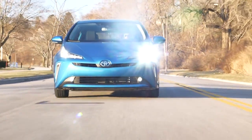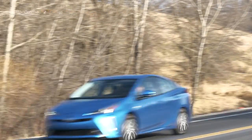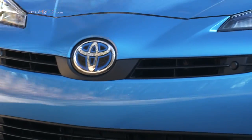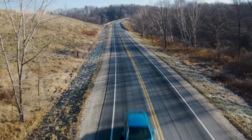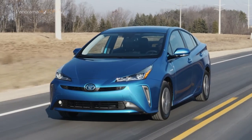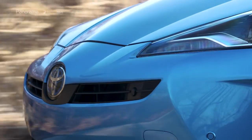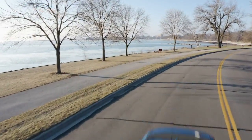El nuevo sistema de propulsión del Prius Hybrid 2019 garantiza la mejora de respuesta sobre cualquier superficie. Se vale del elevado par de un motor eléctrico adicional de 5,3 kW para proporcionar más tracción a través del eje trasero cuando sea necesario. Ha sido diseñado para entrar en funcionamiento automáticamente al arrancar, a velocidades de hasta 10 km/h, y también cuando unos sensores detecten situaciones de baja adherencia, como sobre nieve o pavimento húmedo y deslizante a velocidades de entre 10 y 70 km/h.